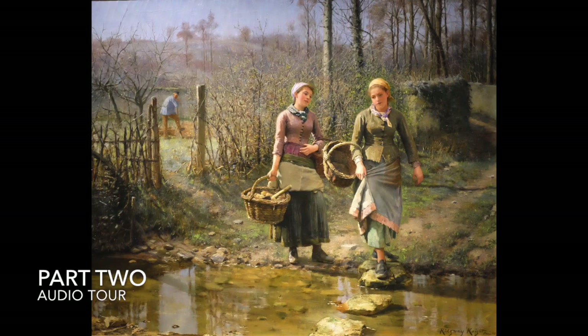While Ridgway Knight's depiction of French peasantry is beautiful and idyllic, compare his painting to that of Jean-François Millet's 'The Manure-Spreader,' located in the Sloggy Family Gallery of European Art. Which painter shows a more accurate depiction of nineteenth-century peasant life?